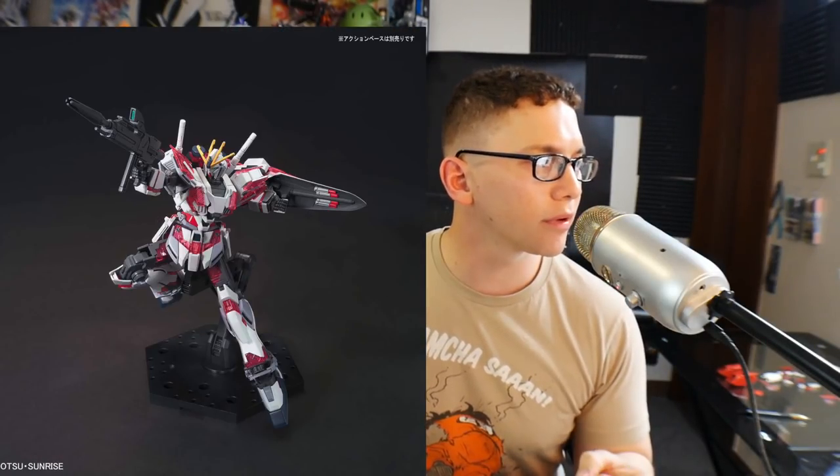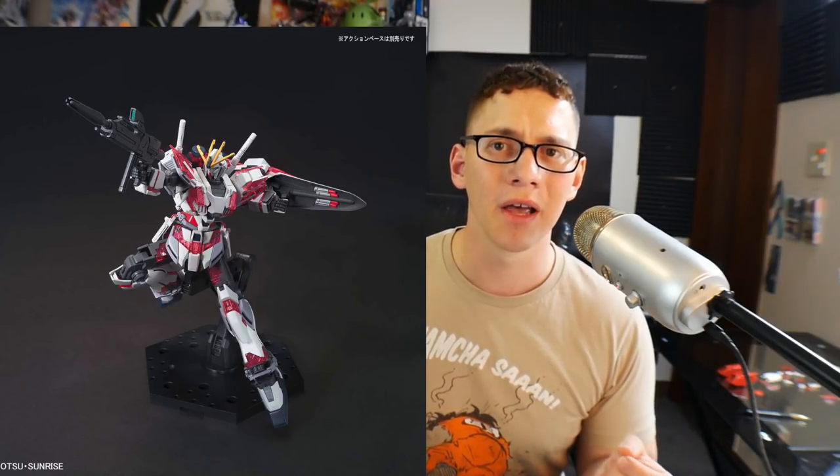Taking a look at the first kit, we have the Narrative Gundam C Pack. It looks pretty damn good. It's releasing on March 9th, not too far away, and it's going to retail for 2,484 yen — probably a little bit lower here in Japan, roughly around the 2,000 yen mark. That's the sweet spot for high grades. It comes with a shield, beam sabers, and a rifle. Not as much as I was thinking, but pretty decent, and the overall aesthetics look nice. I know a lot of people have been kind of shitting on it recently, but I think it looks fine.